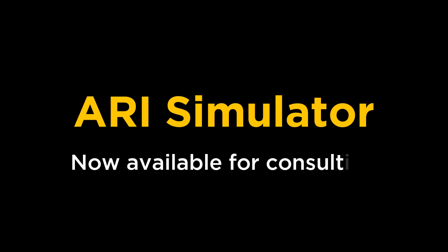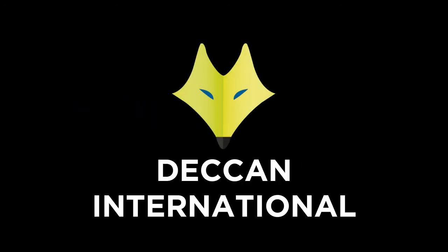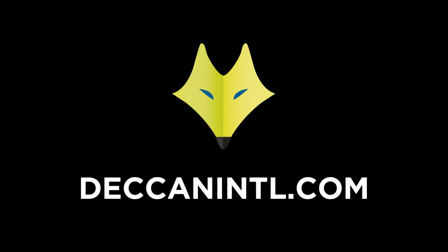ARRI Simulator is currently available on a consulting basis, while the standalone product is expected to be available in early 2017. Stay tuned for more analysis and discussion on how ARRI Simulator and other applications of Deccan International can help the public safety industry.